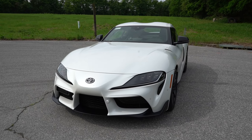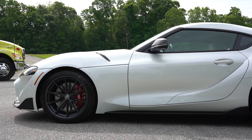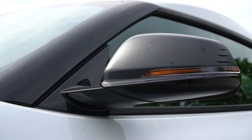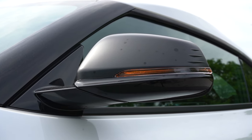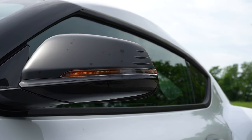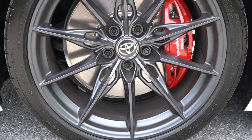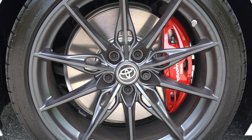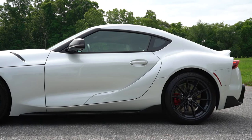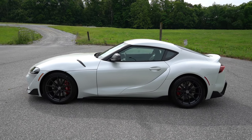Around to the side: gloss black A-pillars come standard across all trim levels. Gloss black side mirrors on the 2.0, matte black side mirrors on the 3.0. Heated side mirrors are standard, but memory settings for those mirrors come only with the 3.0. The wheel setup is 18-inch cast aluminum 10-spoke alloys for the 2.0, and 19-inch aluminum alloys for the 3.0, wrapped in Michelin Pilot Sport tires — those provided incredible grip during the acceleration run. And you gotta love those bright red calipers behind the wheels.